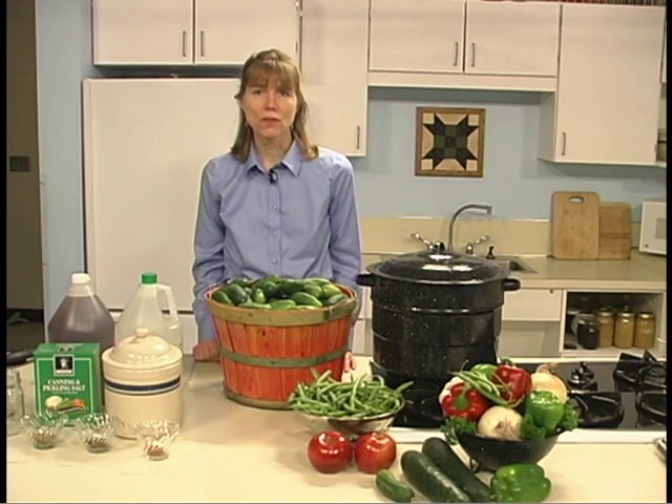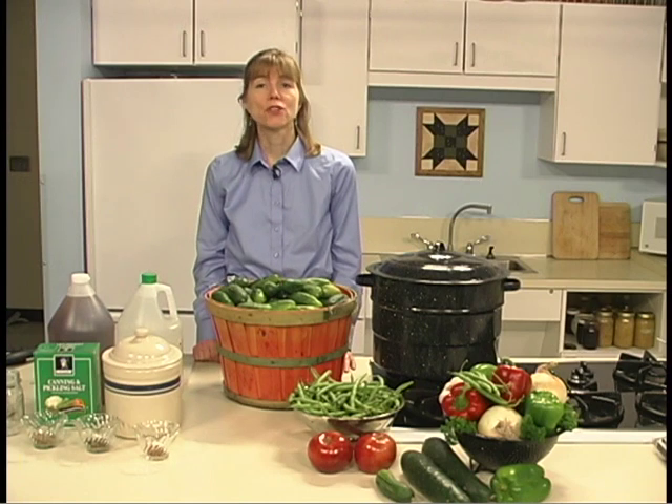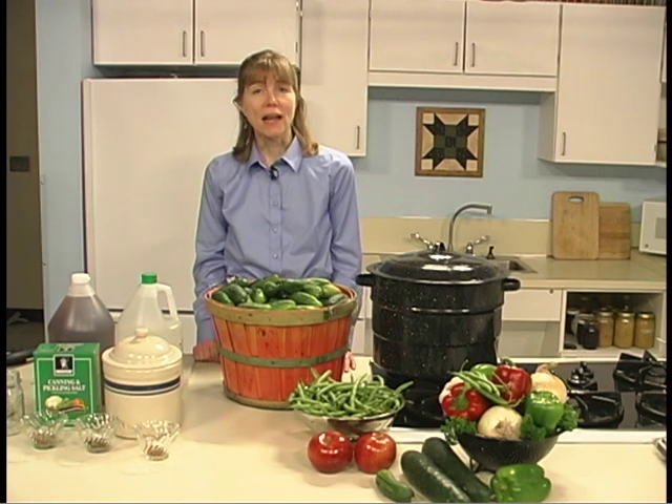Don't reduce the amount of salt and don't use reduced sodium salts. Brine draws the juices and sugars from foods, which forms lactic acid, which acts as a preservative.